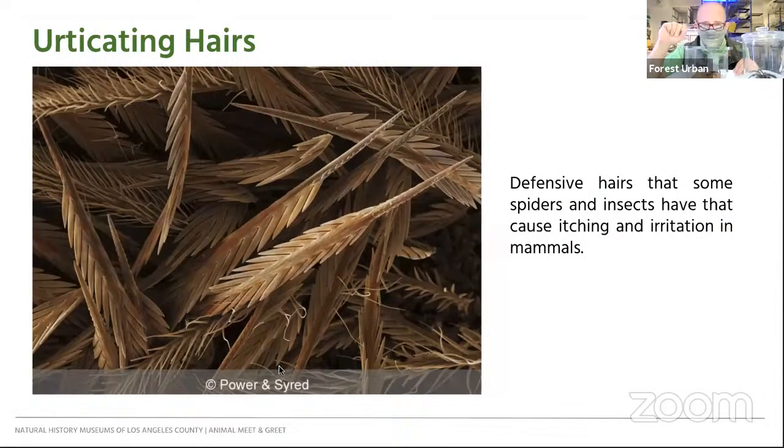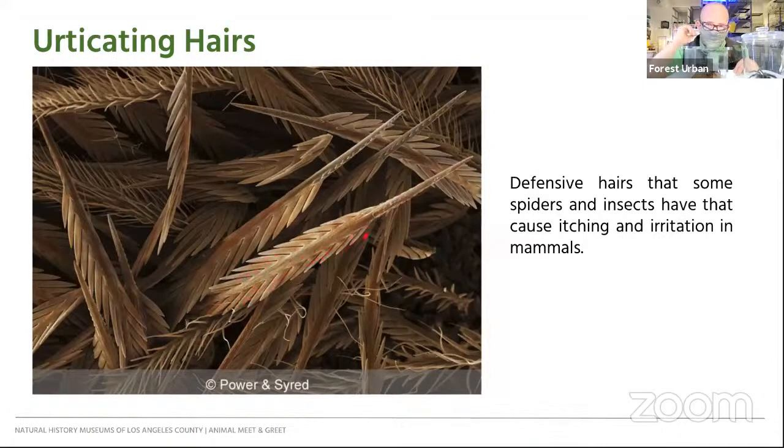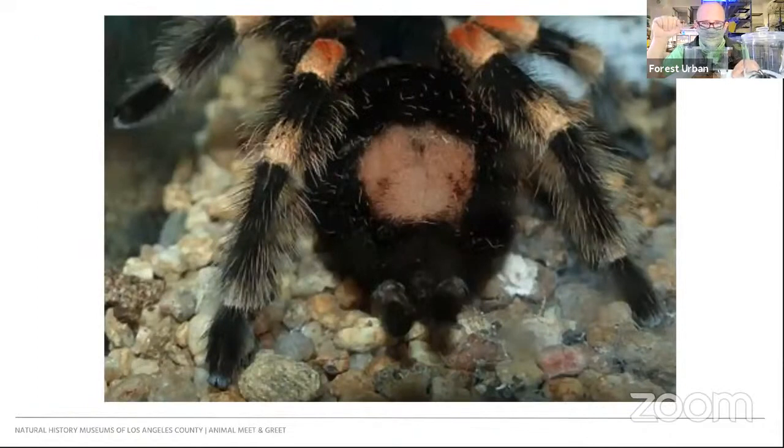These are called urticating hairs and they're barbed — the center piece of hair has other pieces called barbs coming off of it. As they get thrown off, they wedge into whatever they land on, and they're very hard to remove because the barbs face the opposite direction, getting stuck in skin, mouth, or eyes. After a tarantula flicks these hairs off, a bald spot forms. But when a tarantula molts, they regenerate all those hairs to continue that defensive mechanism.